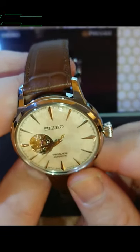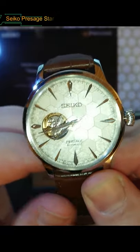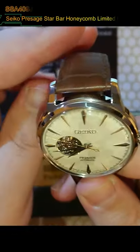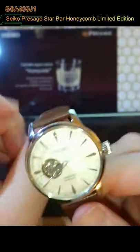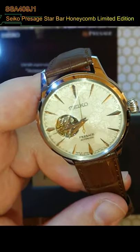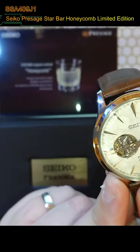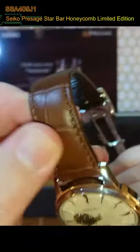The Seiko Presage Star Bar Honeycomb, the SSA409J1, limited edition of 6000. Caliber 4R38 movement — as you can see in the back there, mechanical automatic manual wind movement has a nice open heart. It has 24 jewels and a power reserve of 41 hours. Stainless steel case, honeycomb dial, hardlex crystal.